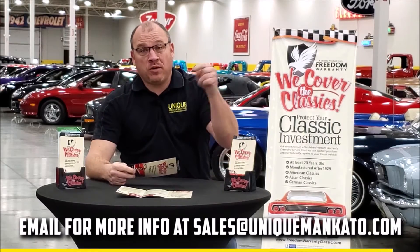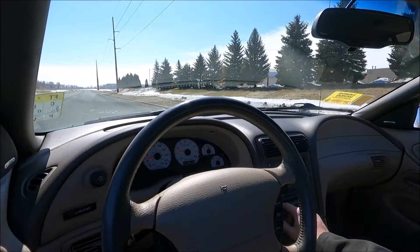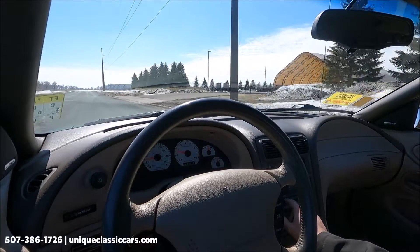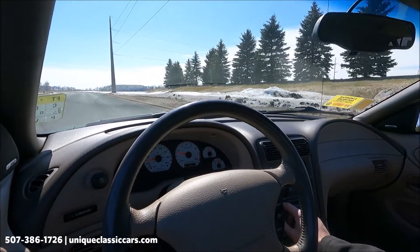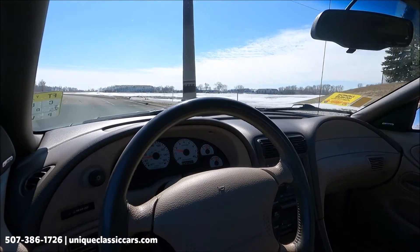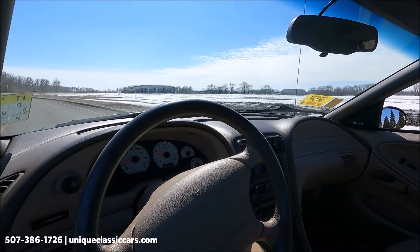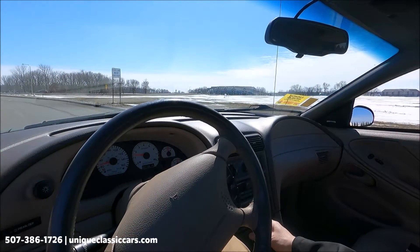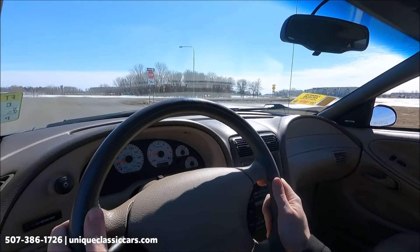Contact us for more information on this car today. Here we have a 1999 Ford Mustang Cobra convertible. It's got a good stereo system. It is winter in Minnesota but the roads are primarily dry, and we do wash our vehicles so we can do these drive-in videos for you. This is a five-speed manual in a nice metallic green color.